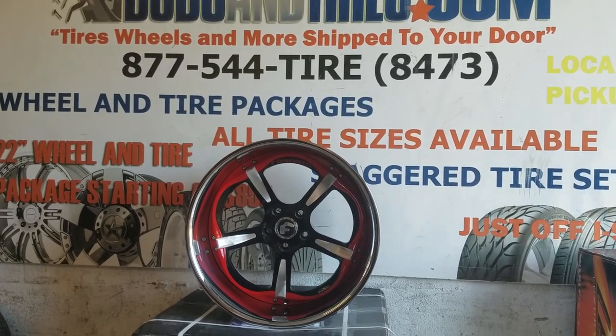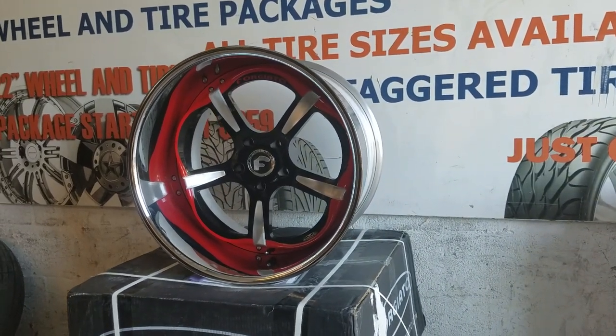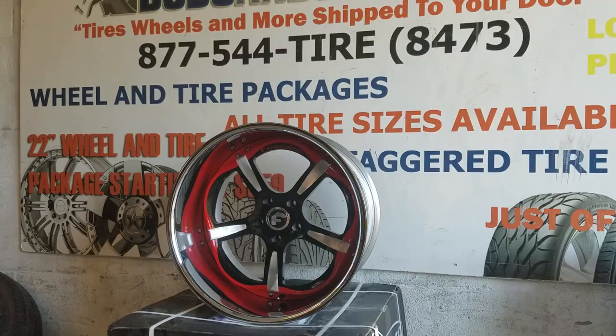You can find these online at DovesandTires.com or call us at 877-544-8473. This is your boy KB from Doves and Tires TV, signing off.